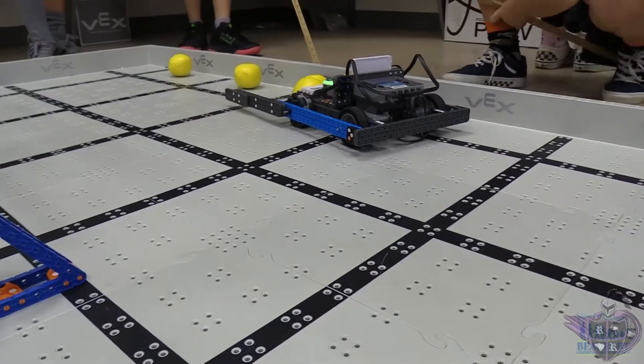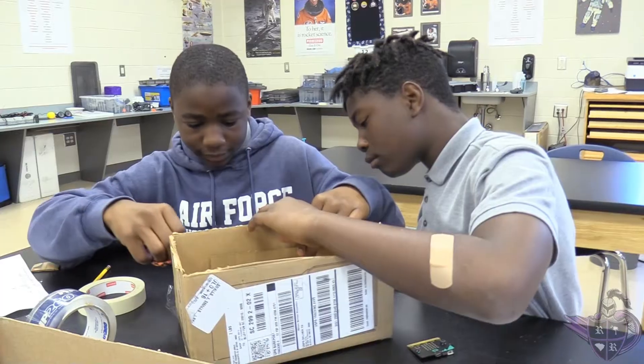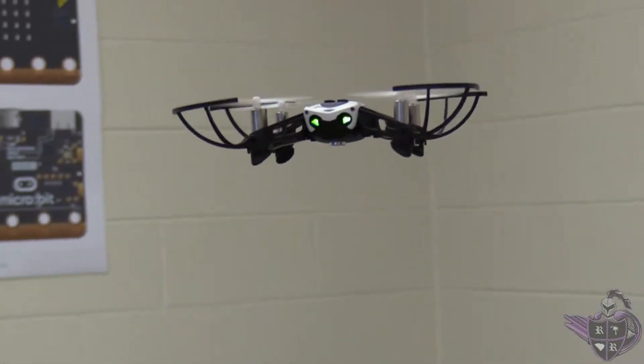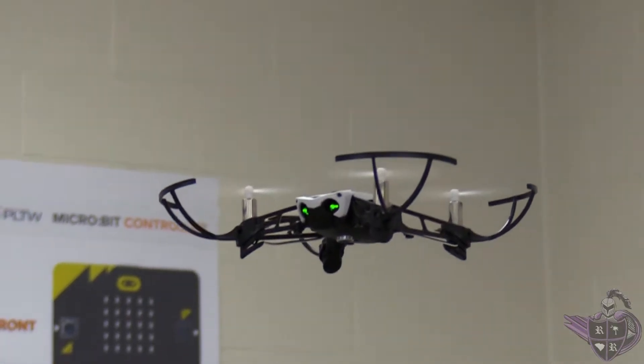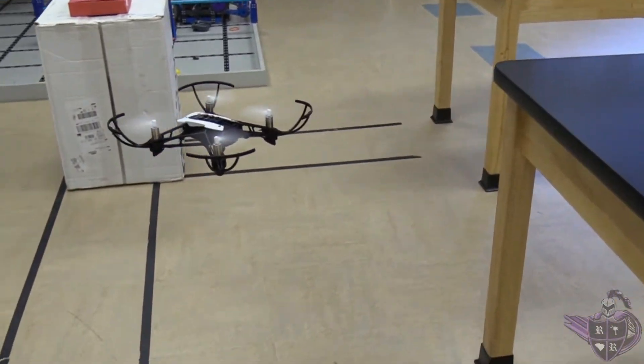Welcome to Project Lead the Way Gateway to Technology. Every middle school student at RRA takes one semester GTT course during the school year. For the 2021-2022 school year, our GTT course offerings were paired with a semester-long Introduction to Careers course in which we focused on STEM-based careers.